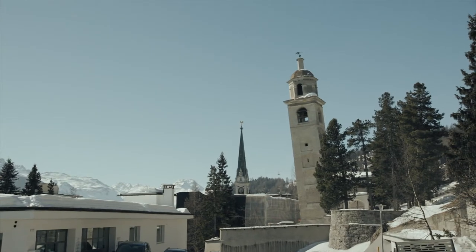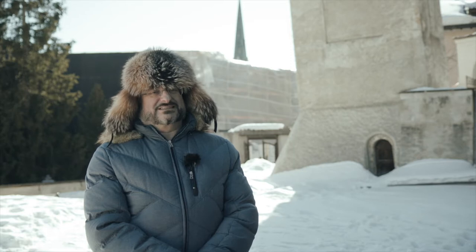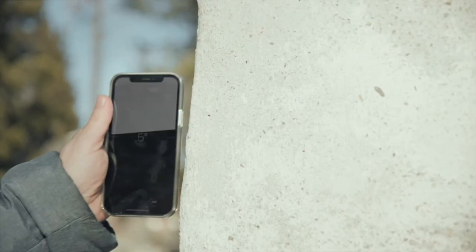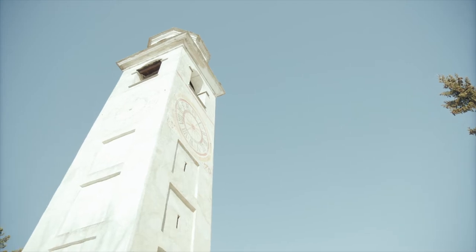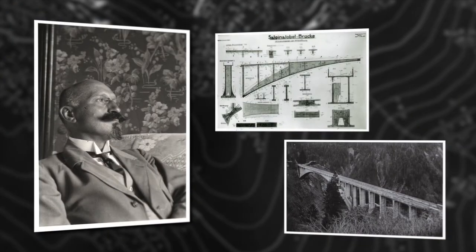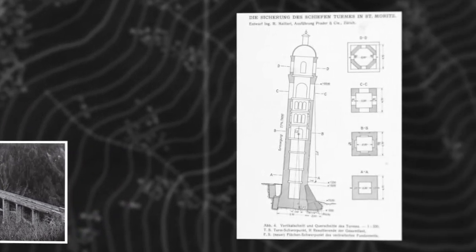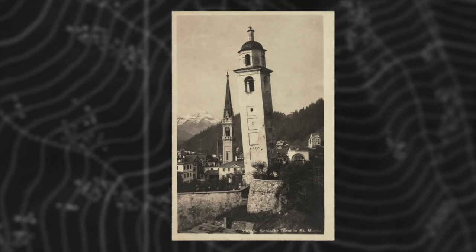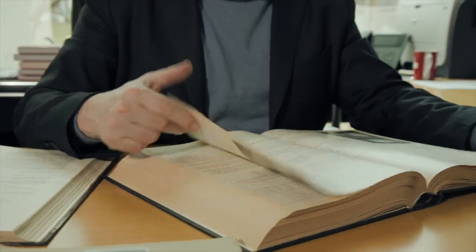We know that the tower will survive an inclination of about 10%, and our task is to make sure that it does not exceed this inclination. The first stabilization of the tower was undertaken in 1928 by another famous Swiss engineer, Robert Maillard, who was a pioneer of reinforced concrete in bridges and structures.